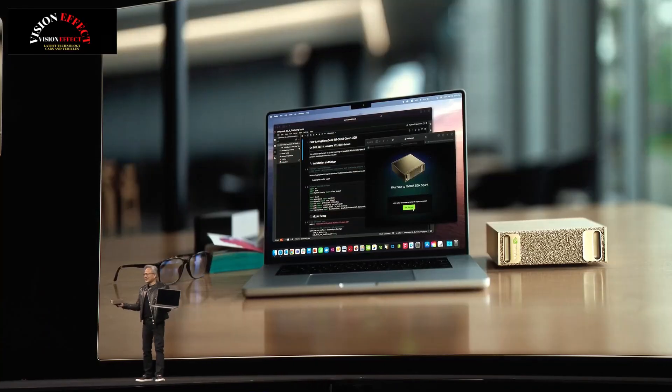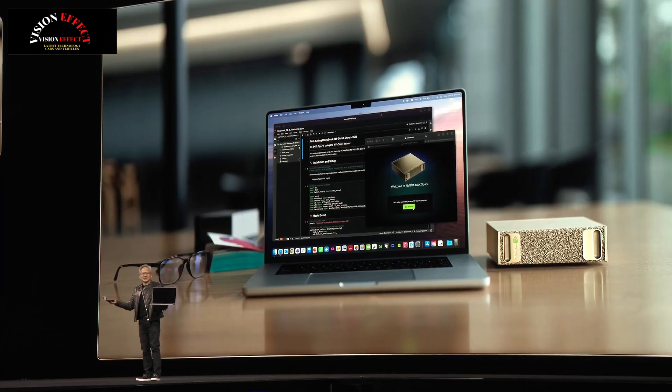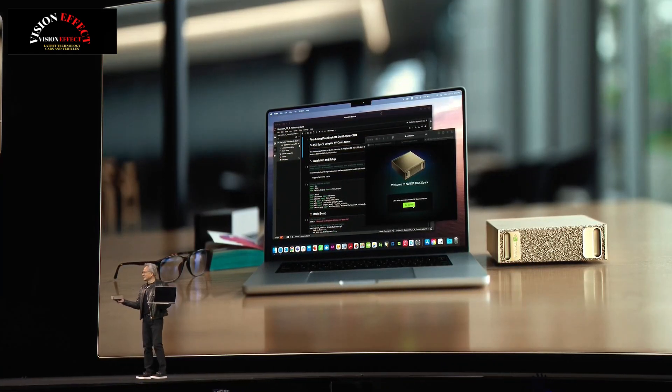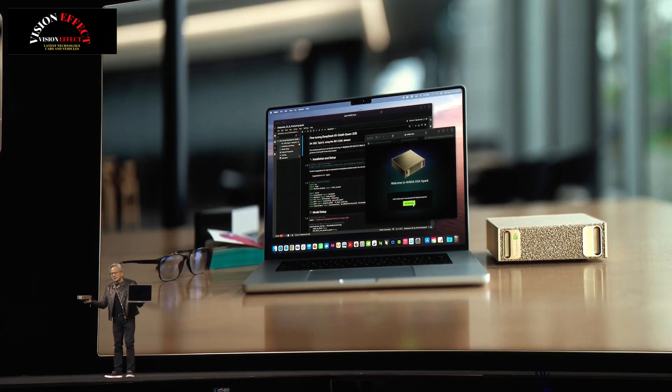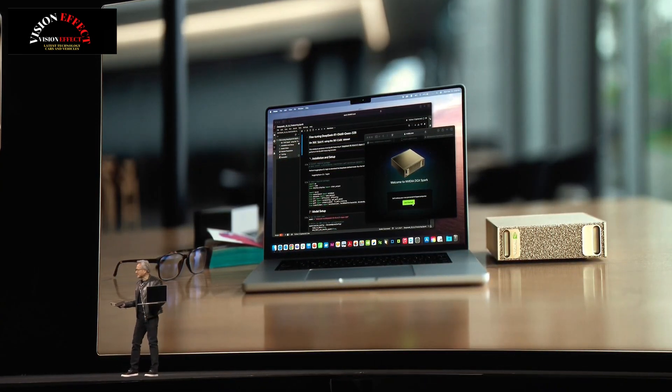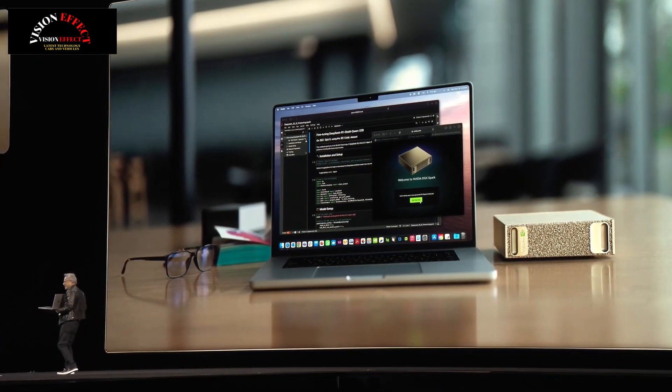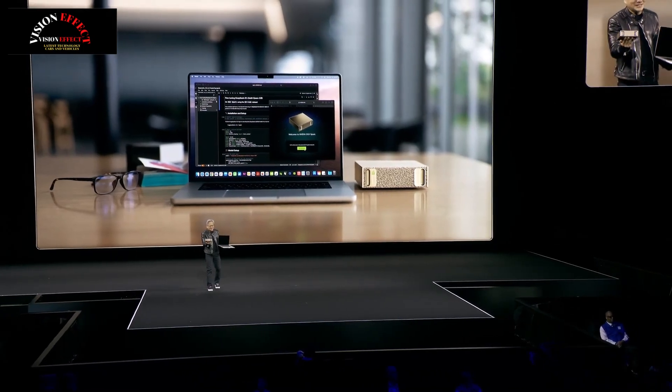And so, today we will reserve the first DGX Sparks for the attendees of GTC. So go reserve yours. You already have one of these, so now you just got to get one of these.